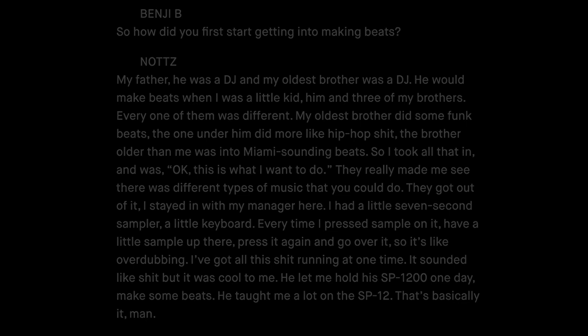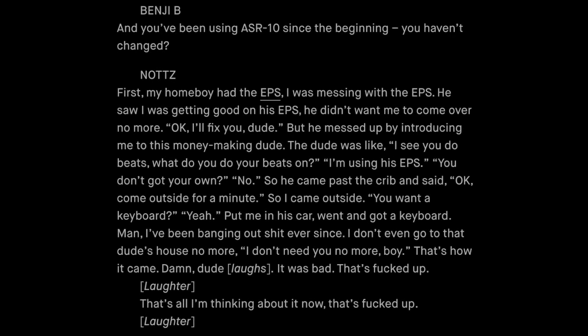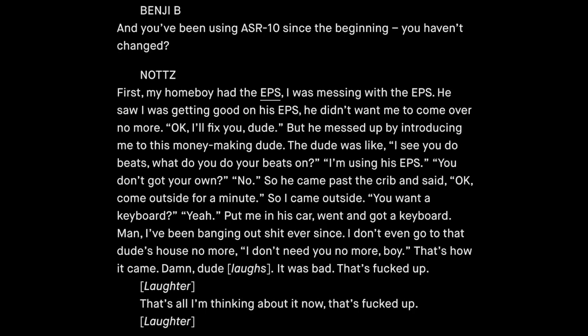Knott's also used the EPS a good amount. When asked if he'd been using the ASR-10 since the beginning, he responded: 'First, my homeboy had the EPS. I was messing with the EPS and he saw I was getting good on it — he didn't want me to come over no more. But he messed up by introducing me to this money-making dude. The dude said, I see you do beats, what do you do them on? I said I was using his EPS. He said, you don't got your own? So he came by the crib, said come outside, took me in his car, went and got me a keyboard. I've been banging out beats ever since. I don't even go to that dude's house no more.'